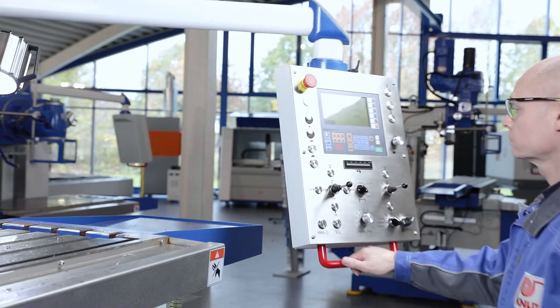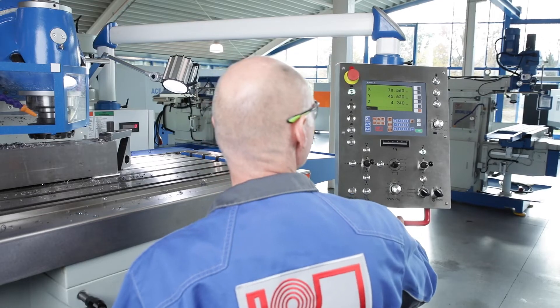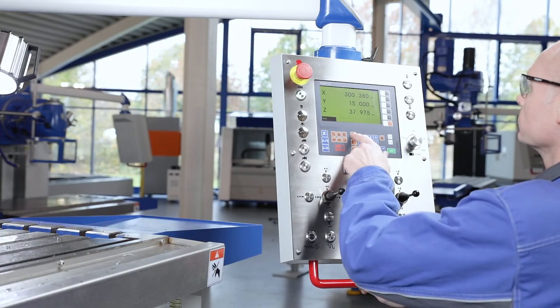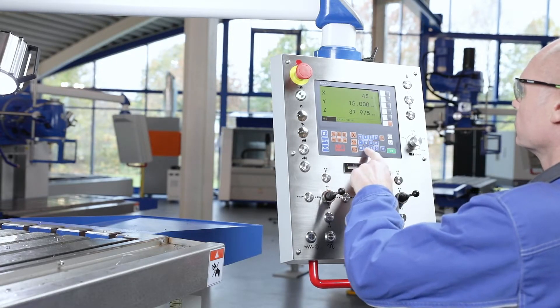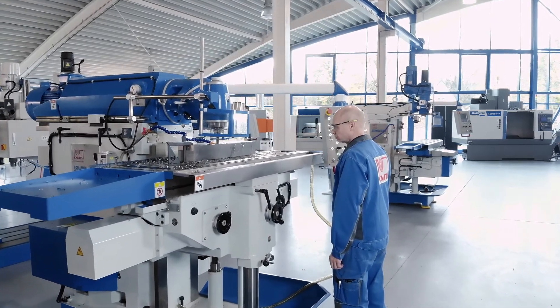The position indicator directly integrated in the swivelling control panel is the new generation of our X-POS series. Speed, good readability and ease of use are some of the great advantages and lead to a reduction in the error rate and greater production reliability.